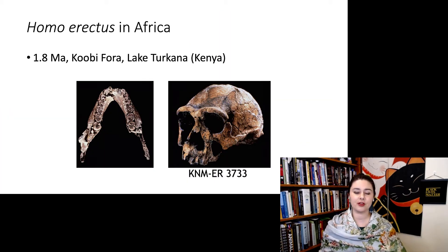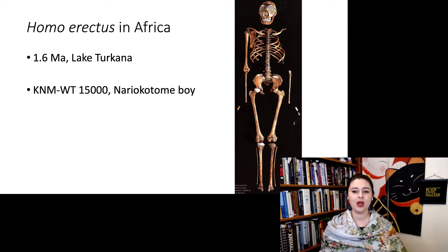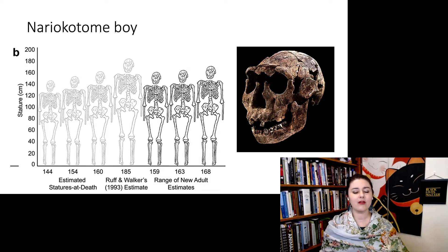Homo erectus was also in Africa. Here are some specimens from Koobi Fora on Lake Turkana at 1.8 million years ago. And here is one of the more famous specimens, the Nariokotome Boy. This one is particularly helpful because we have a lot of the skeleton, so we're able to say more about this individual. He's about 1.6 million years ago, and because we have most of a skeleton, we can estimate his height — though people create slightly different estimates based on assumptions about foot length and joint spacing.